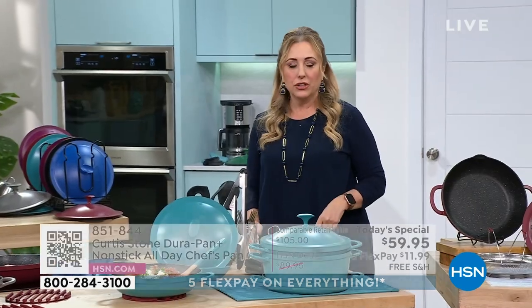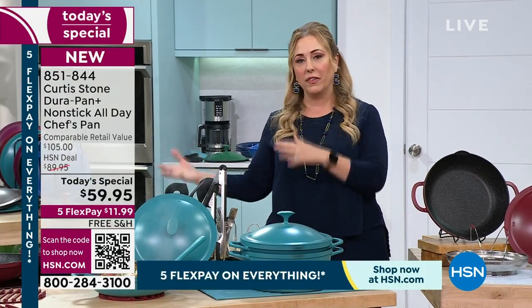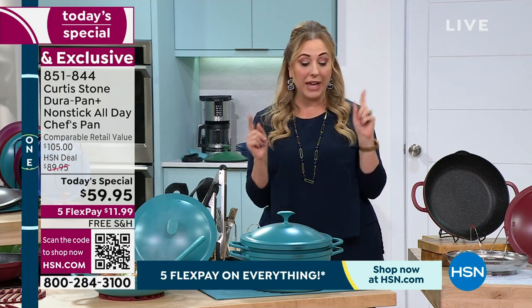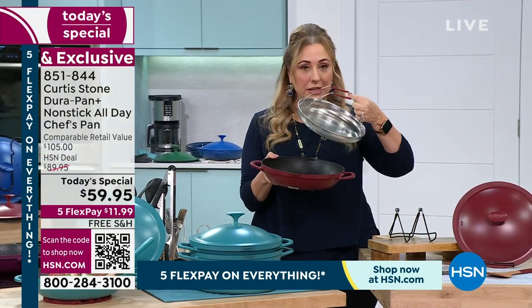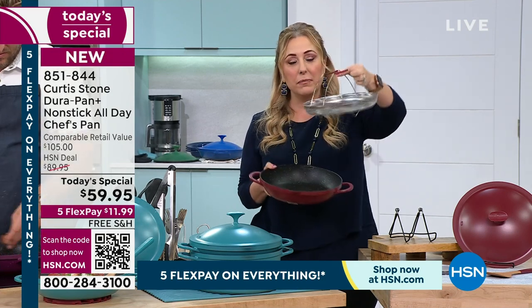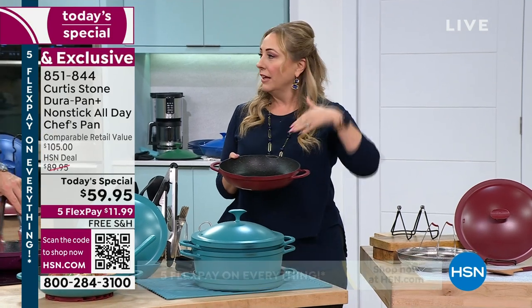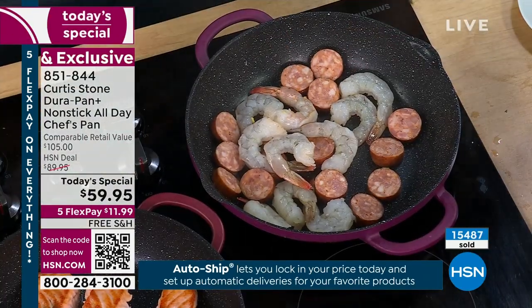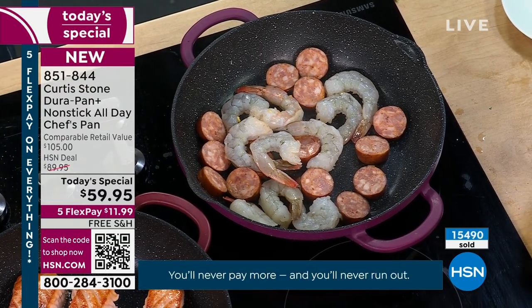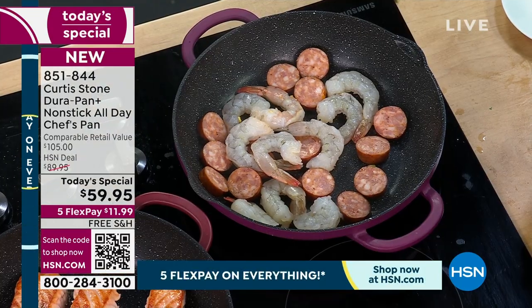Remember, this is a one-day special. If you're a fan of Chef Curtis Stone, you're not alone — this is the best-reviewed brand at the network across all categories. More people have bought this brand and taken the time to say how much they loved it than anything else ever presented at HSN. This is a brand-new Today's Special — we had the pan last year, but without the steamer basket. Instead of raising the price, we kept it the same and now include the basket. Free shipping and handling. Maybe this is the day to get one for yourself and one for family.